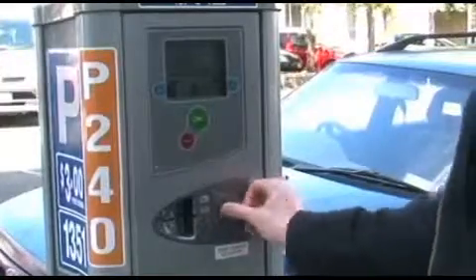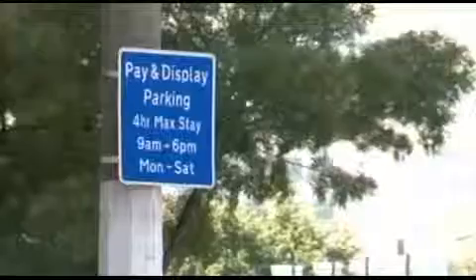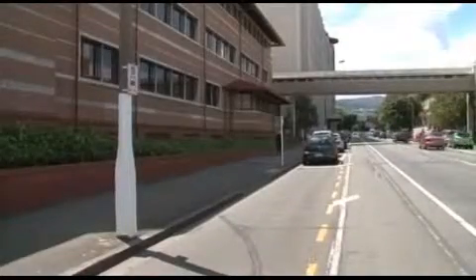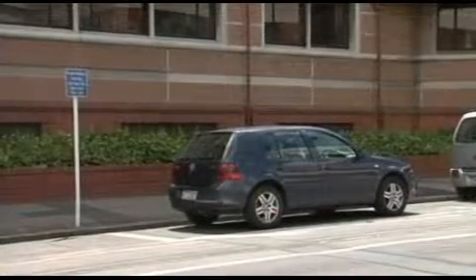The alterations include changing the maximum time period on 13 pay and display parks from four hours to all-day parking. Others include removing an unused bus stop near Hanover Street and installing no-stopping lines south of the entrance to the hospital car park.